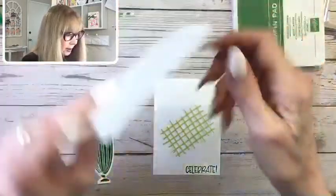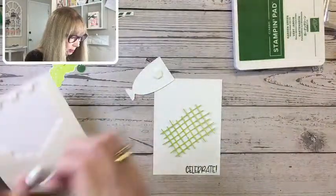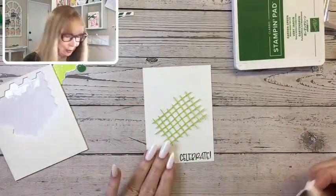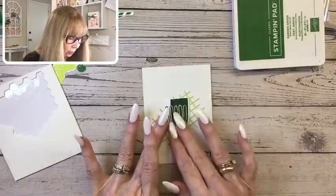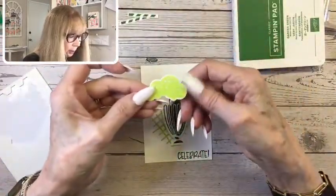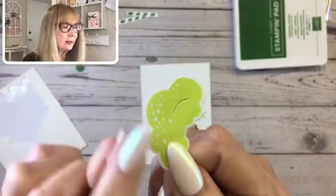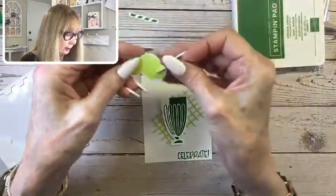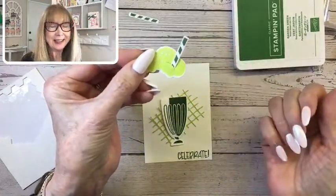I'm going to use two Stampin' Dimensionals for the milkshake. We'll get that on top of the crosshatch. I really like the sparkly — it's just really sparkly. So let's try to get this kind of centered in there. Now before we put our ice cream on, the die itself has a little slit in there — can you see that little slit? That is for your straw. Is that not clever? Let's take a straw and lift this up from the back and slide that little straw right in. Super cute!